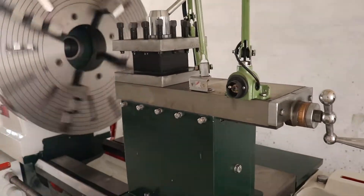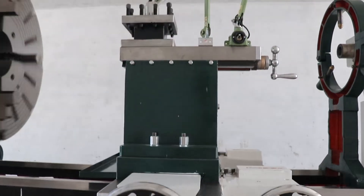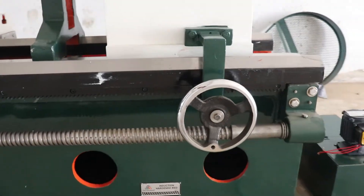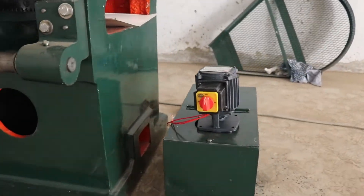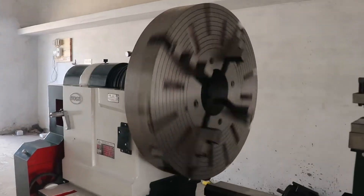At Yogi Machine Tools, we take pride in our craftsmanship. With over 33 years of experience and a manufacturing capacity of 100 machines per month, we are the industry leaders in lathe machine manufacturing.